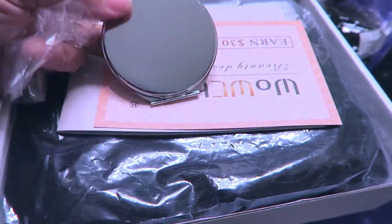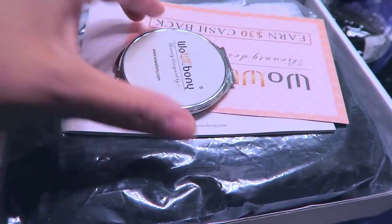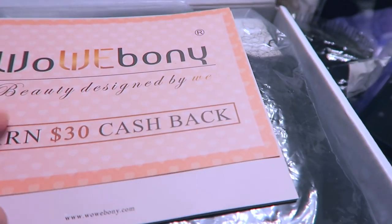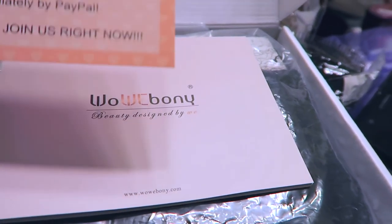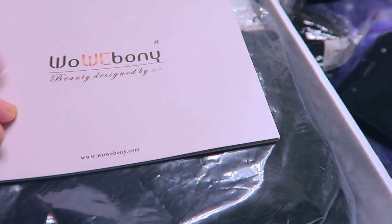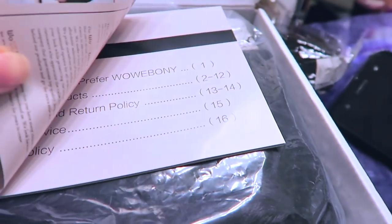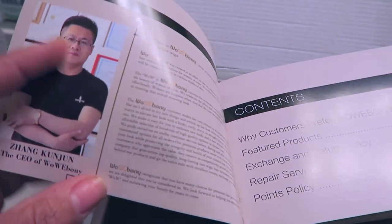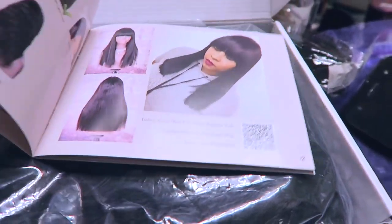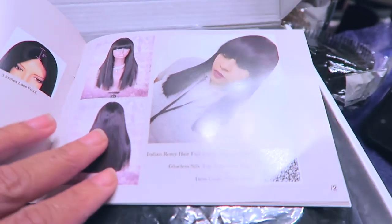You could take this little compact mirror with you, carry it around in your purse. You also get the Wow Ebony card to earn 30 cash back rewards, and it tells you how to get it on the opposite side. You also get a pamphlet showing some of the units they have.